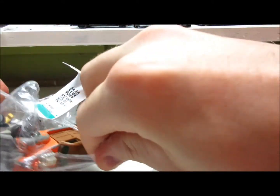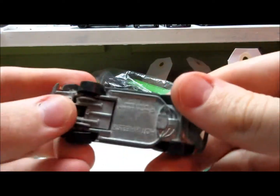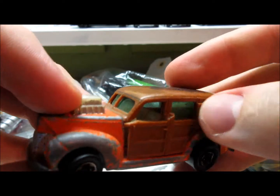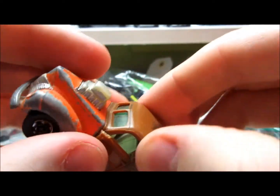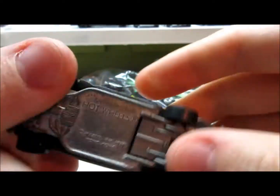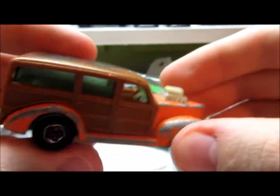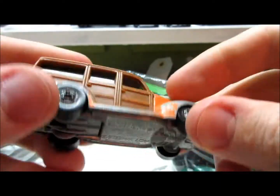This one — a little Hot Wheels Woody. Looks like this one has been broken right over here. Yeah, the door is very loose. 1979 Hong Kong. Orange hood, orange fenders.